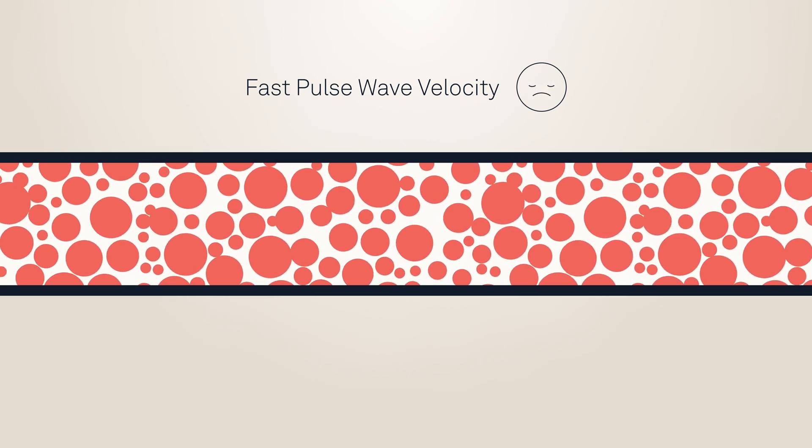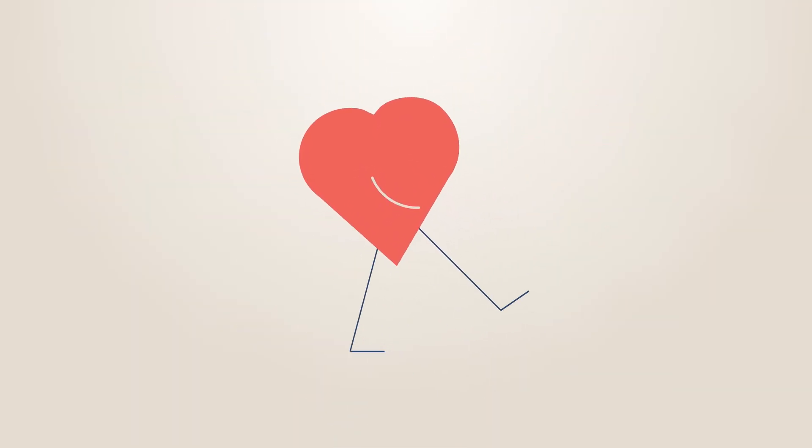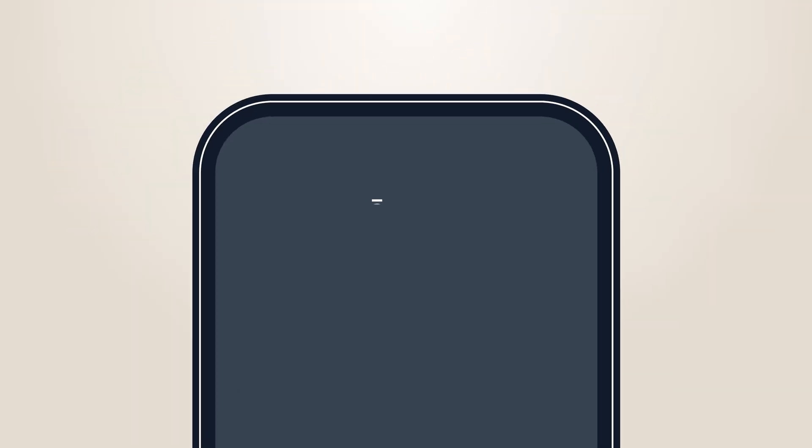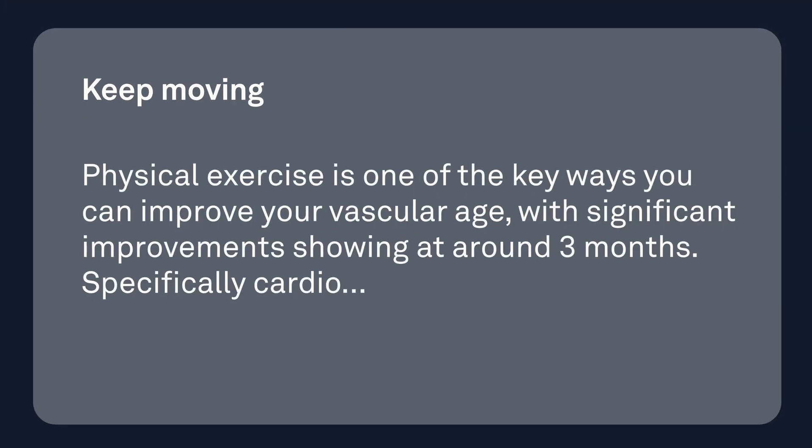So after you know your cardiovascular age, what do you do? The good news is that you can improve this metric with consistent heart healthy habits. The Oura app provides tailored advice based on your body, your activity levels, and the latest cardiovascular science.